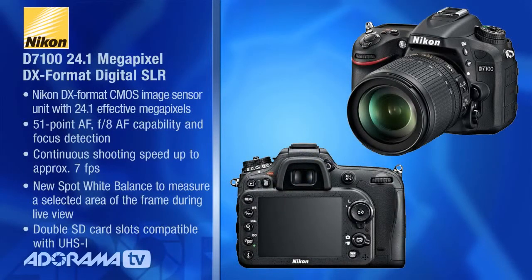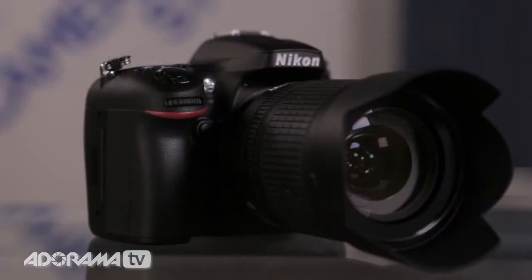The D7100 from Nikon is really a terrific camera. It's got a great feel to it, it's a nice weight, and compared to the other cameras I was shooting with yesterday, this was the lightest for sure. It's got a nice grip and a nice feel to it. I'm actually using the 18-105 VR lens — it was very fast, very sharp. I had a great time using this camera.